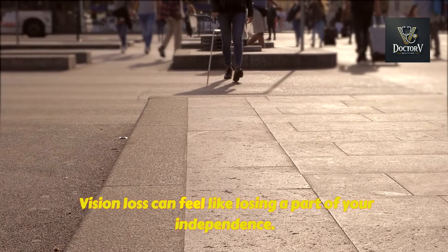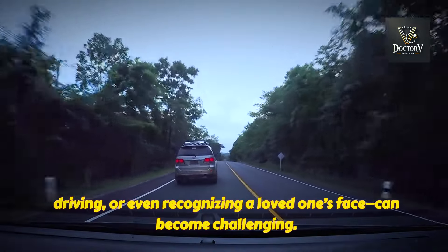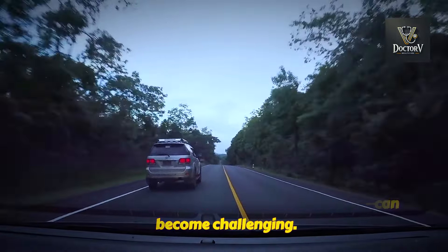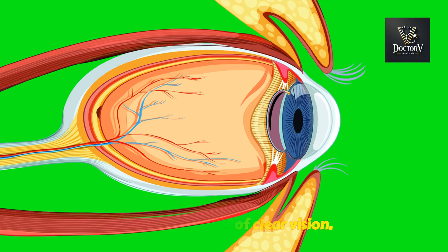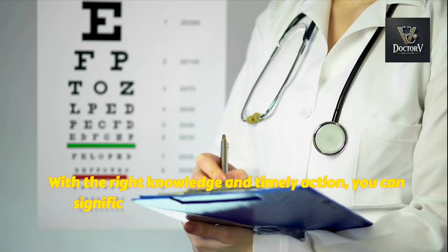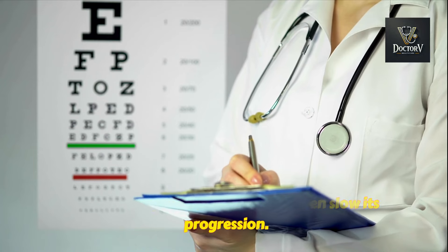Vision loss can feel like losing a part of your independence. Tasks that once seemed simple, like reading, driving, or even recognizing a loved one's face, can become challenging. But here's the truth: optic nerve damage doesn't have to mean the end of clear vision. With the right knowledge and timely action, you can significantly reduce the risk and even slow its progression.